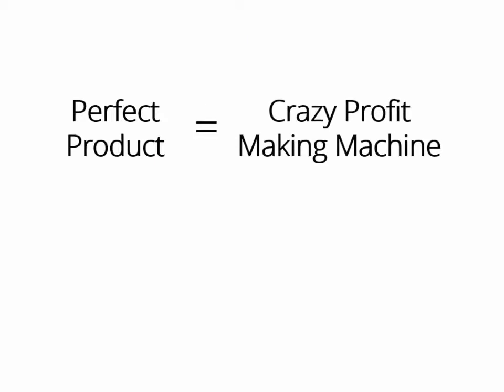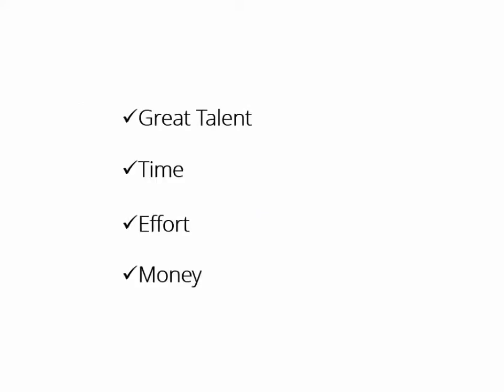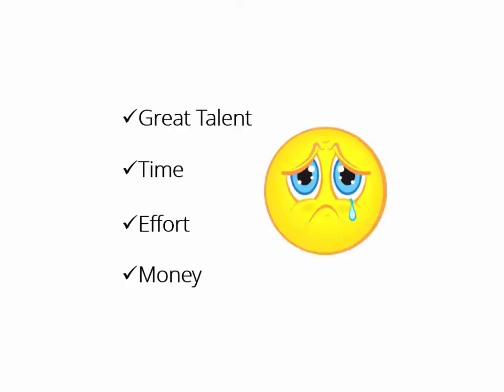If you own the perfect product, you have in your hands a crazy profit-making machine that you can turn on whenever you want, make money with it as many times as you want, even create a monthly membership as well. But creating a product takes great talent, a lot of time, effort, and of course, thousands of dollars. I know you'll agree with me 100% on that.